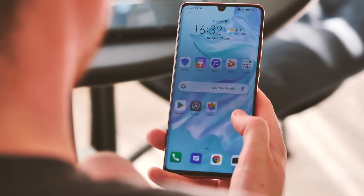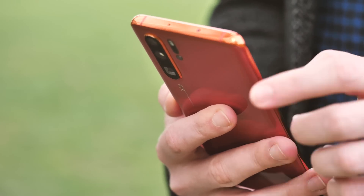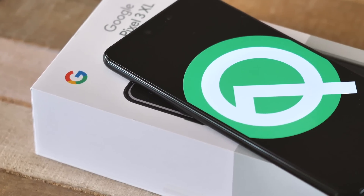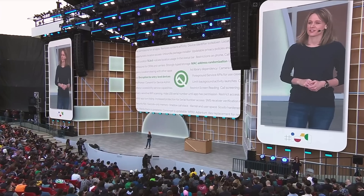Even as the future of Huawei phones continues to be mired in uncertainty, the company is hard at work on the next version of its EMUI software, based on the upcoming Android Q. This is the update we'll see hitting the Huawei P30 series later in the year, and first a little bit of background on that.